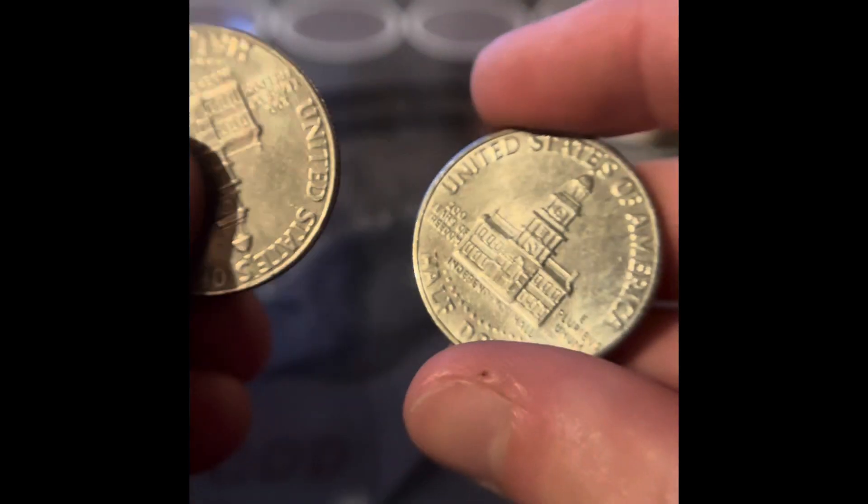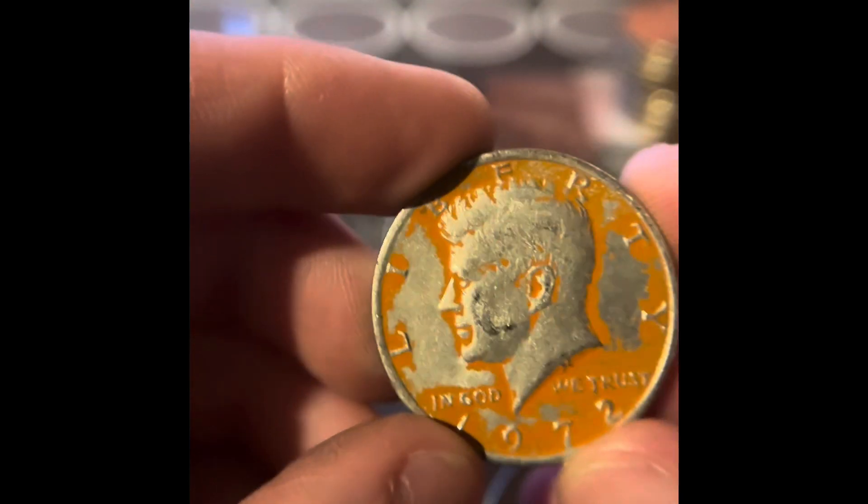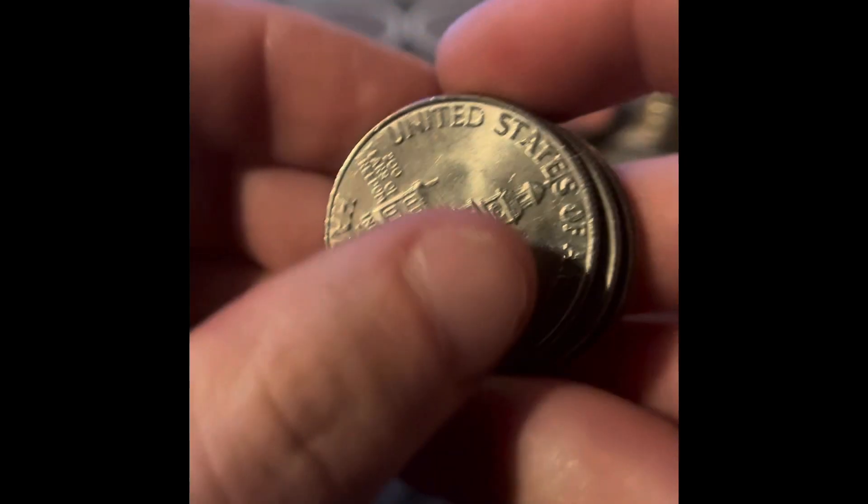All we got in that roll is more bicentennials. This one has clad, but it just looks kind of weird — it's a '77. That just looked kind of interesting, so let's save it for right now. In this roll, we just got more bicentennials.